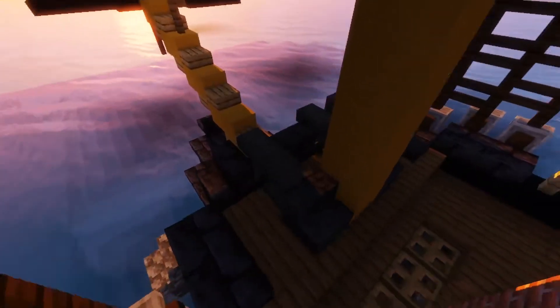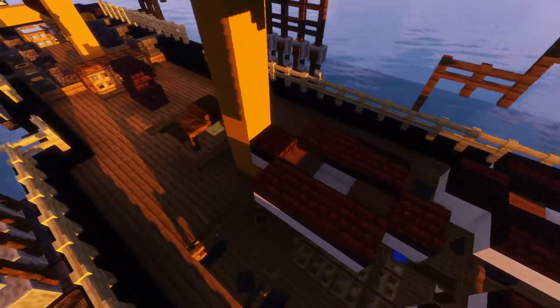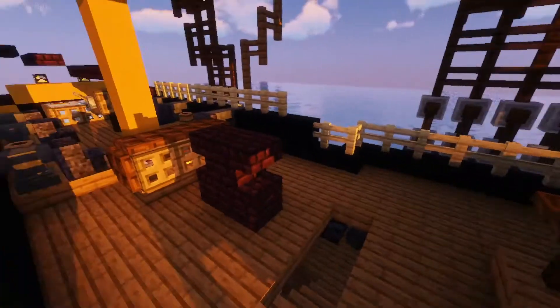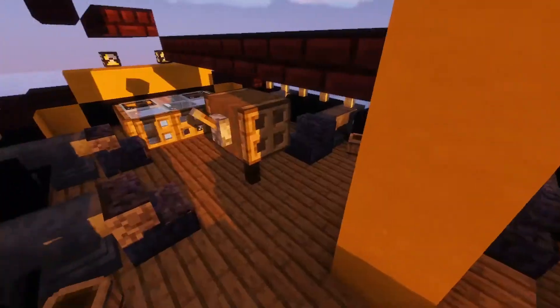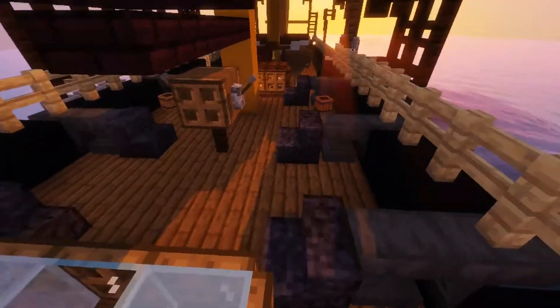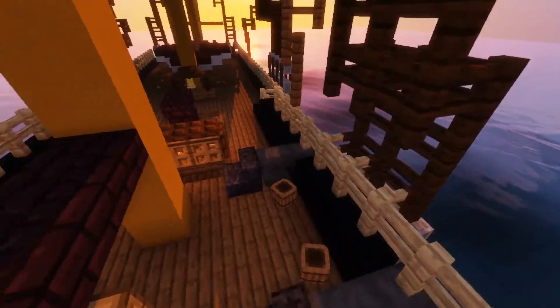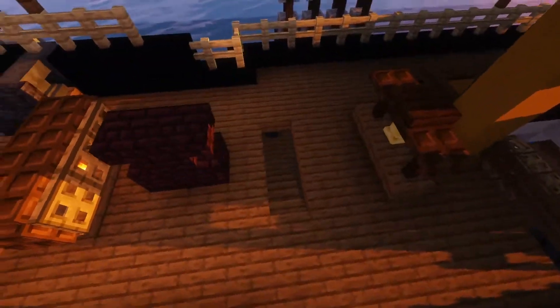So we have the bow chasers on the forecastle right there, we have the boats on the boat deck, we have the bell, the capstan, the compass house as well as the helm and the skylight, with a few more guns on the quarter deck.